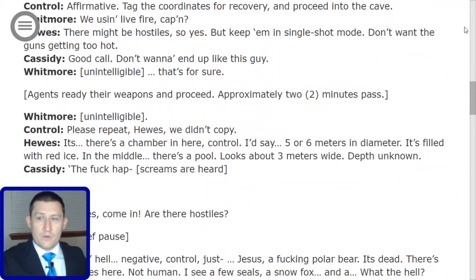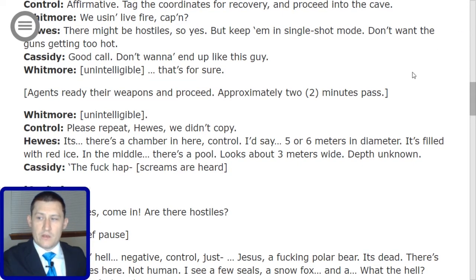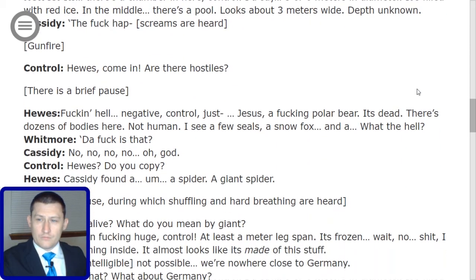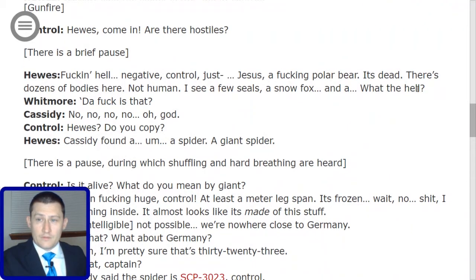Approximately two minutes pass. Whitmore: some static. Control: 'Please repeat, Hughes. We didn't copy.' Hughes: 'There's a chamber in here, Control. I'd say five or six meters in diameter. It's filled with red ice. In the middle there's a pool — looks about three meters wide.' Control: 'Depth?' Hughes: 'Unknown.' Cassidy shouts an expletive, screams are heard, then there is gunfire. Control radios: 'Hughes, come in. Are there hostiles?' Hughes: 'An expletive polar bear. It's dead. There's dozens of bodies here — not human. I see a few seals, a snow fox, and... what the hell?'